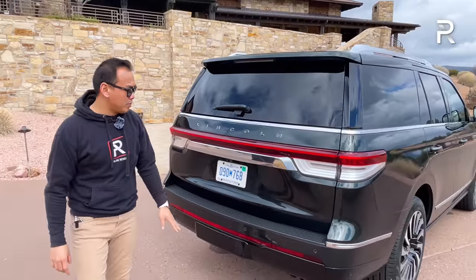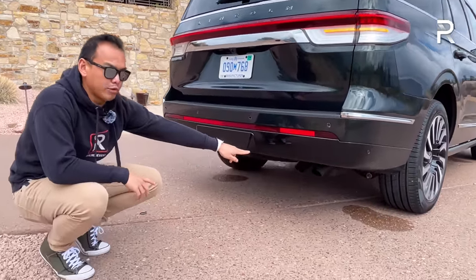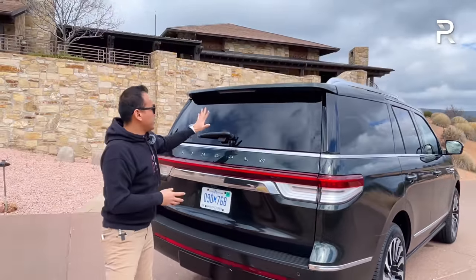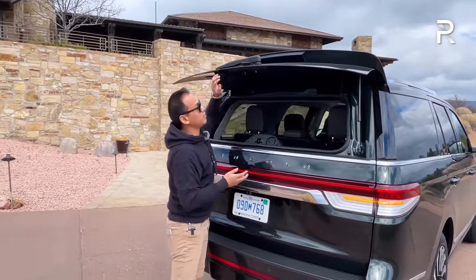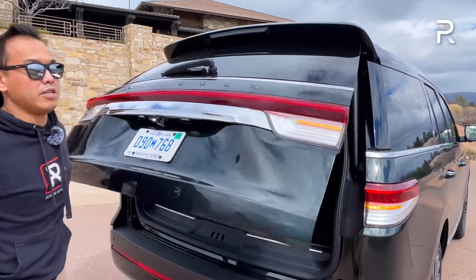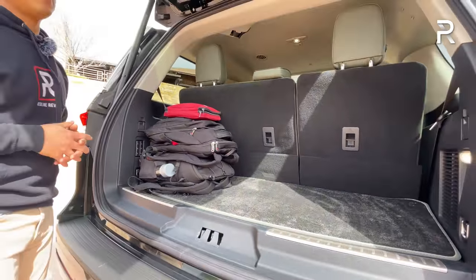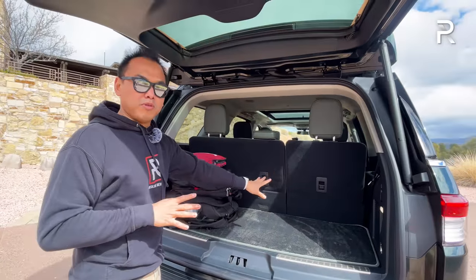There's a chrome bar across the rear that I'd love to see Lincoln black out in the appearance package. This tester has the tow package and a single exhaust with twin pipes — I'm surprised they didn't do a dual chrome exhaust finisher. The rear glass still opens separately, and there's a button for the full power tailgate. This standard wheelbase version offers just under 20 cubic feet of space with the third row up, and expands to about 57.5 cubic feet when the third row is folded.